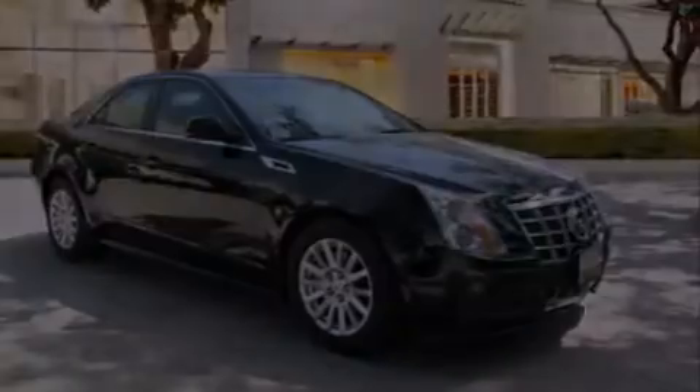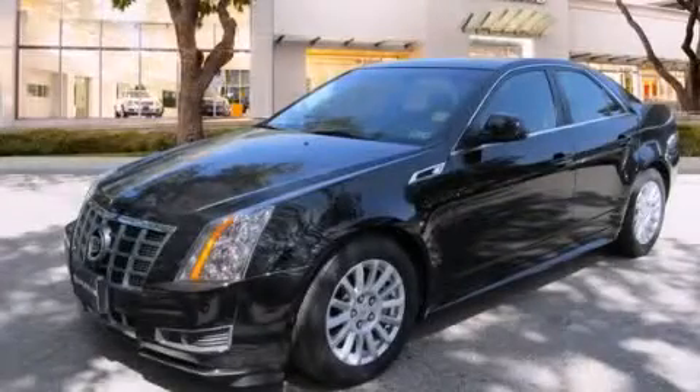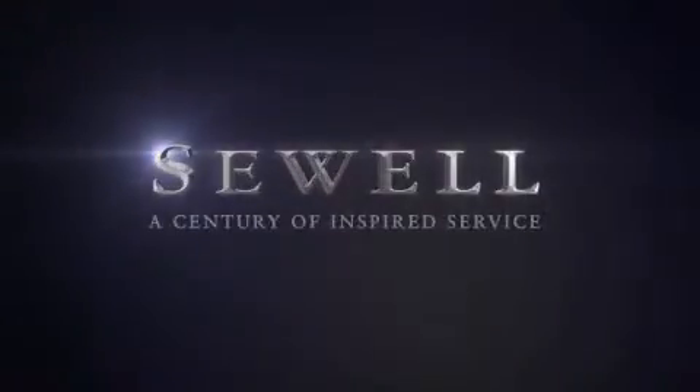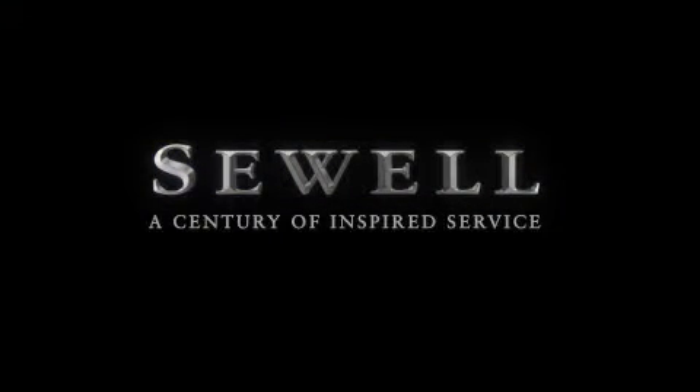Please call us today for more information on this great vehicle. At Sewell, our obsession with service extends to all of our customers, including pre-owned. Buying a pre-owned from Sewell means complimentary loan cars and washes for the life of your vehicle come standard.